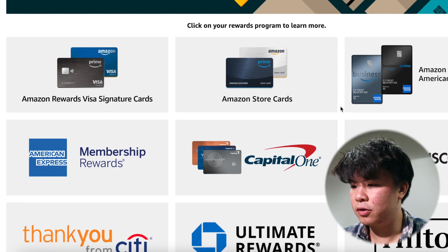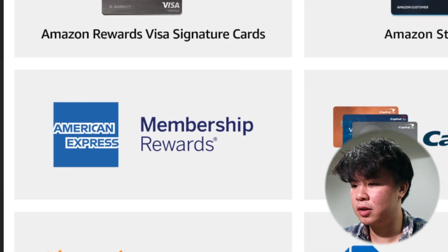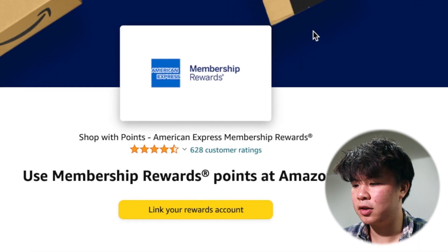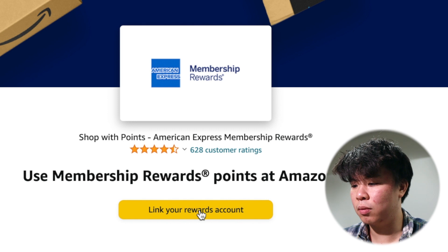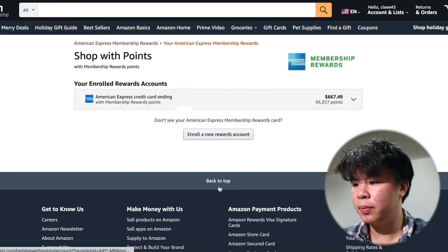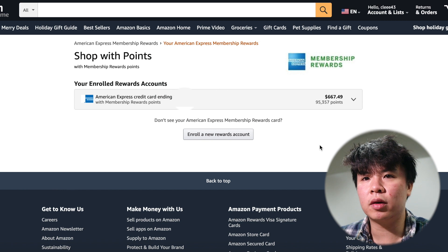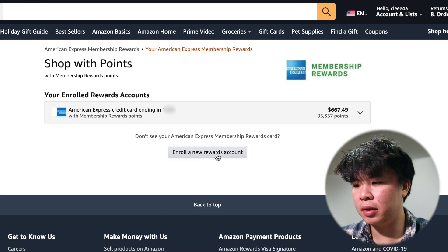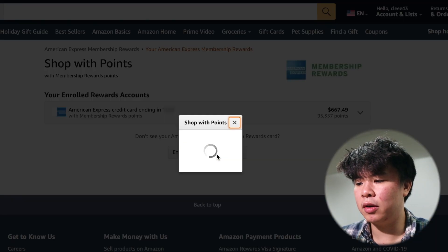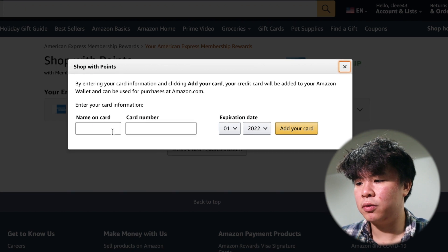Let's say you are interested in linking your American Express account. You're going to click the American Express Membership Rewards button. It's going to take you to this page where you can actually see you can use your membership reward points at Amazon.com. You're going to click the Link Your Rewards Account button. Usually if you didn't enroll, this section would be blank. You can simply hit 'enroll a new rewards account' to link your account. All you're going to do is put in your name, your card number, your expiration date, and then hit 'add your card' and you should be good to go.